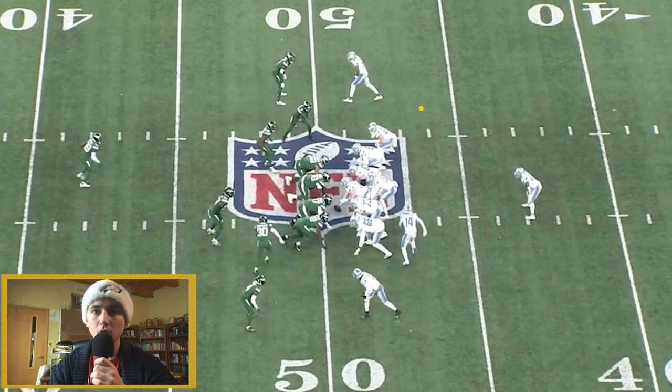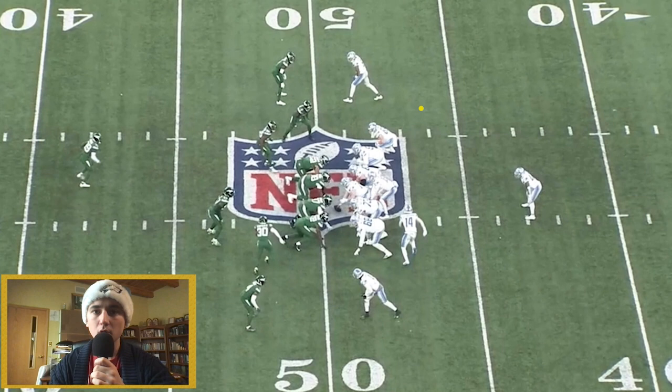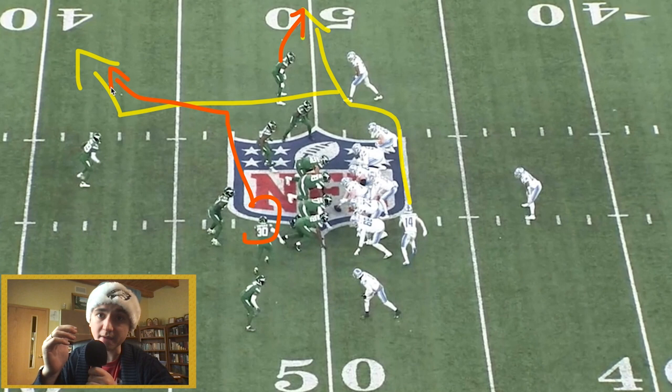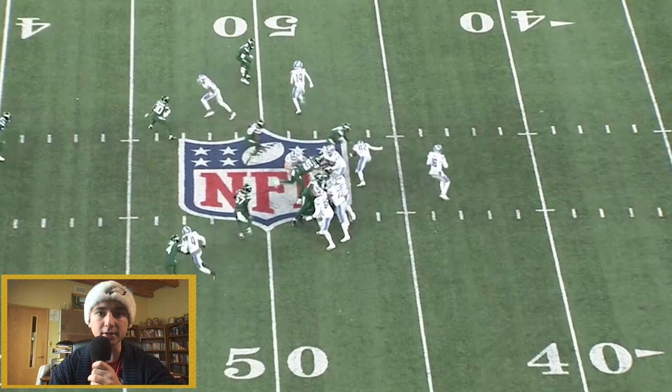The route against the Bills had the stationary receiver going to the corner — the back pylon — and the motion receiver going to the flat. The Bills switched the releases: the outside corner moved with the outermost route, and that corner in motion took the inside route, chasing it to the sideline — good leverage. The Lions threw that for a touchdown. Now the Jets are going to try to do the exact same thing. Watch number 30, Michael Carter — he's going to signal they're coming. The switch release. They've seen this before, and they know what the concept is going to look like.